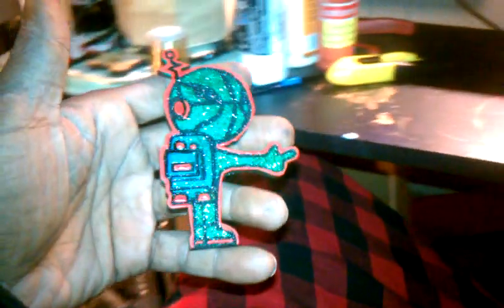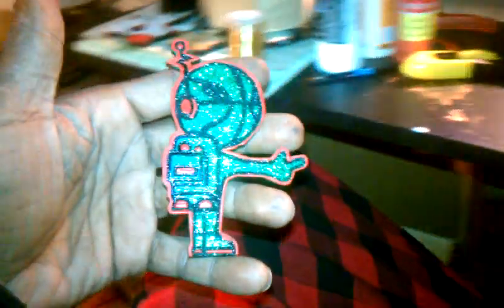Back with Wet Pink Customs. You already know what it is. Your boy doing custom wood jewelry. Here we have the Area 72 logo alien.